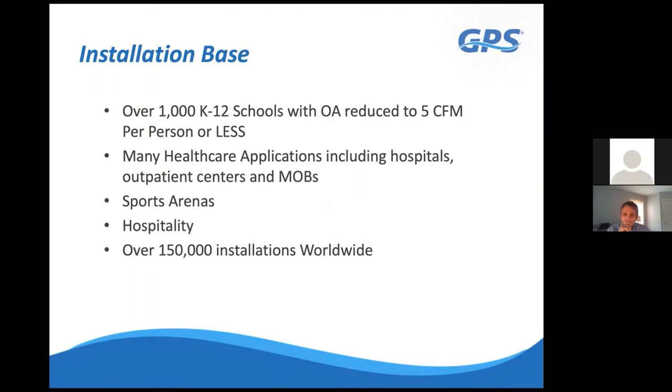On the healthcare side, the technology is used as a replacement for UV lights and carbon. In healthcare applications, helicopters land and diesel generators are tested, and those odors are pulled into the building. This technology replaces the carbon used for odor control in those applications, as well as replacing UV lights to keep coils clean and treat the space. We've done high-occupancy areas like sports arenas, hospitality venues, hotels, and motels, with over 150,000 installations worldwide.